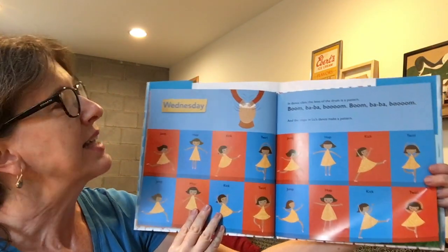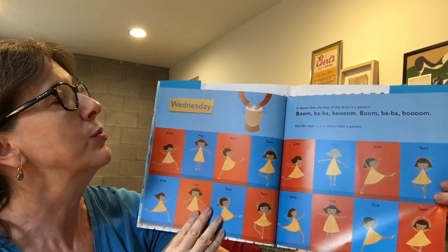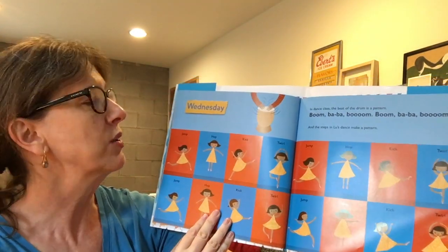Wednesday, in dance class, the beat of the drum is a pattern: boom, ba, ba, boom — boom, ba, ba, boom. And the steps in Lou's dance make a pattern too: jump, hop, kick, twirl — jump, hop, kick, twirl.